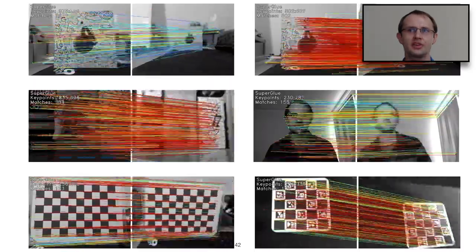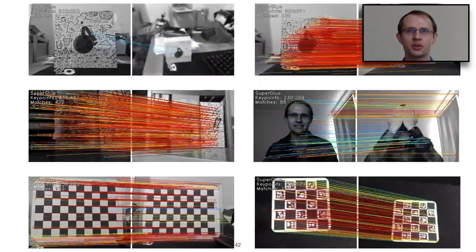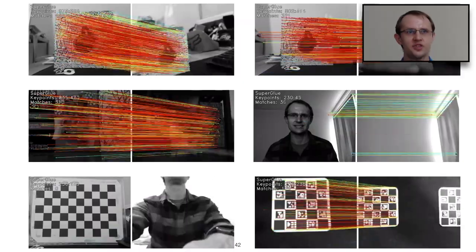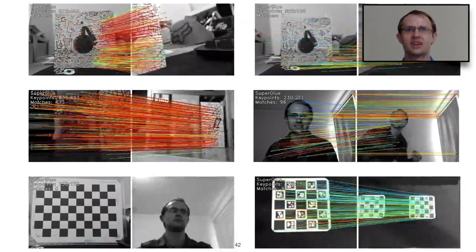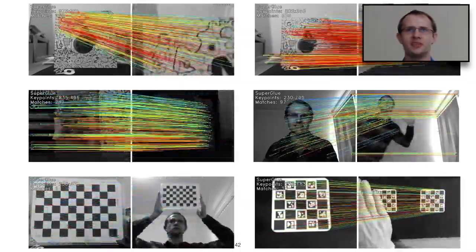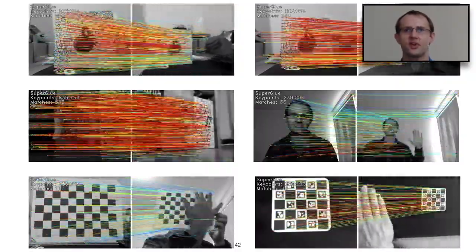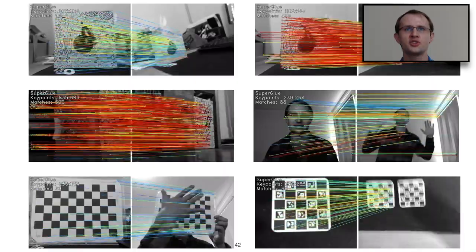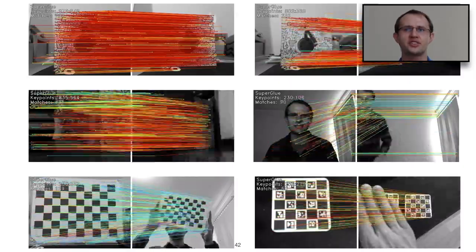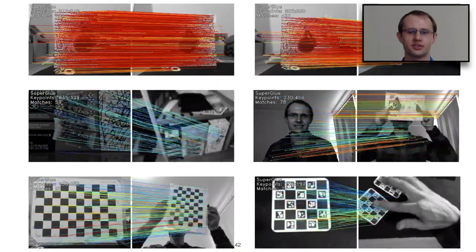By downloading the SuperGlue code from GitHub, you can run it directly on your webcam. In these visualizations, red means a high-confidence match and blue means a low-confidence match — since the camera is uncalibrated, we can only assess confidence rather than correctness. By moving the camera, shaking it, occluding it, and breaking the scene's rigidity assumption, you can learn a great deal about how the system works.